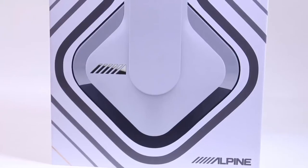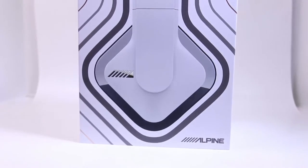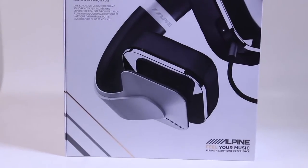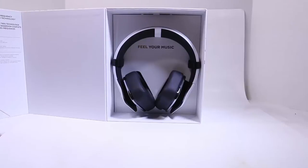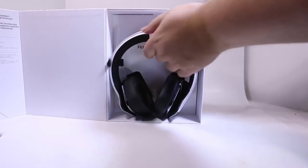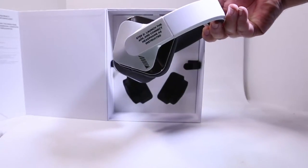Hi folks, Chris Voss here from thechrisvossshow.com. We're coming here with another review. This is from Alpine Electronics — this is their foray, their headphones that they've launched into the market. Now, if you're familiar with Alpine Electronics, they were specialized for decades in the car stereo market with really high-end, high-quality equipment and audio. Their website is alpinefym.com.